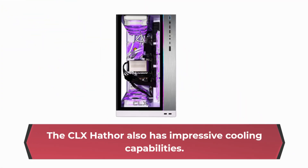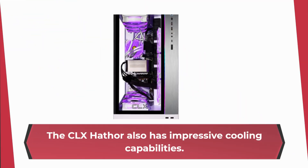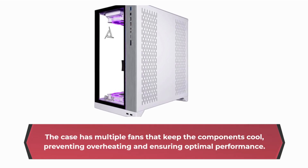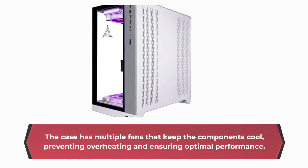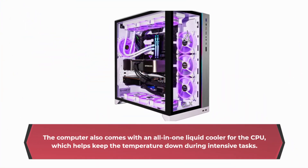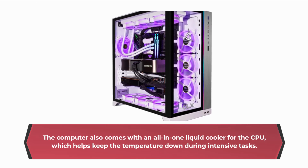The CLX Hathor also has impressive cooling capabilities. The case has multiple fans that keep the components cool, preventing overheating and ensuring optimal performance. The computer also comes with an all-in-one liquid cooler for the CPU, which helps keep the temperature down during intensive tasks.